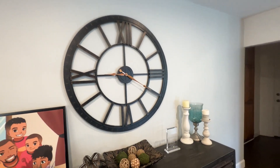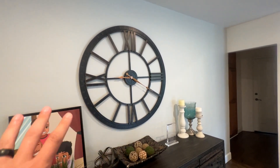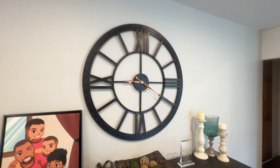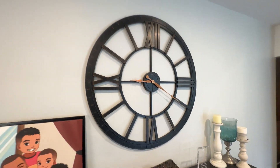It's huge — it is a 40-inch round clock. But what I like about it is it makes a statement, takes up a nice amount of wall space, but is also actually functional. I don't always want to look at my phone, so it's really nice to have just a nice easy timepiece to look at.